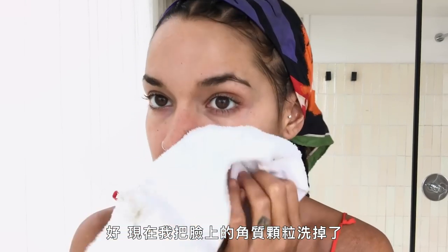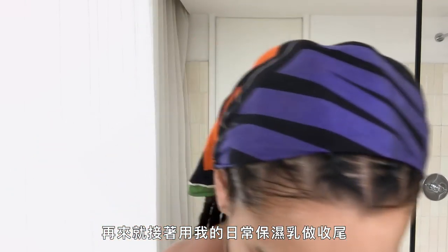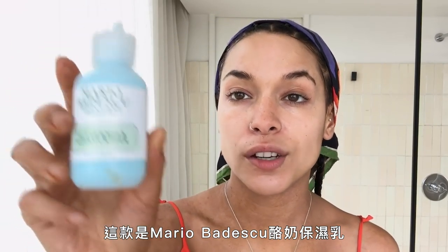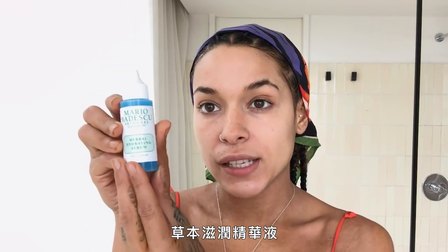Now I've washed the scrub off my face and I finish it up with my daily moisturizer, which is the Mario Badescu buttermilk moisturizer herbal hydrating serum.